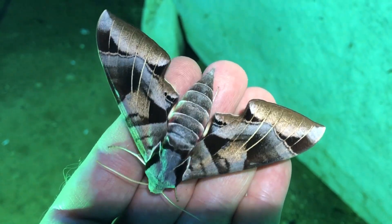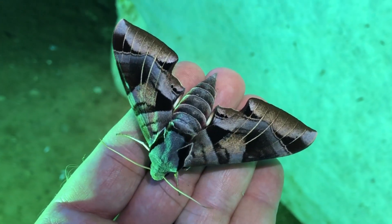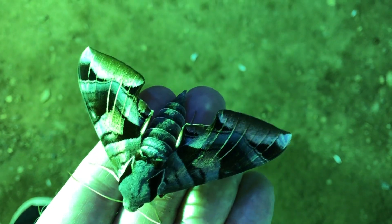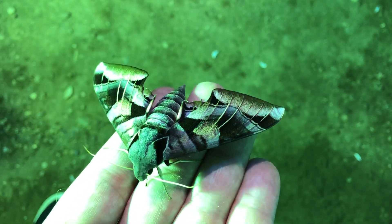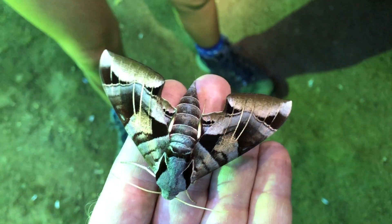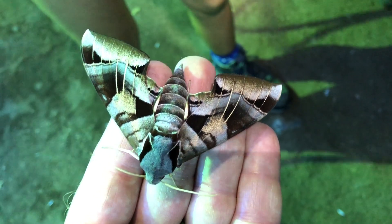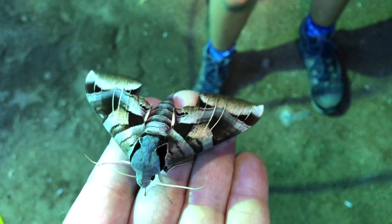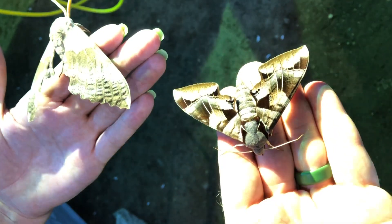This sphinx moth decided to land on me — it's a pretty gorgeous creature. This pattern is kind of blowing me away. This is called a Typhon sphinx — it reminds me of a style of art. Art deco seems right? So Typhon sphinx and a Pachy sphinx — that's kind of a cool photo with the contrast, two of the big ones.